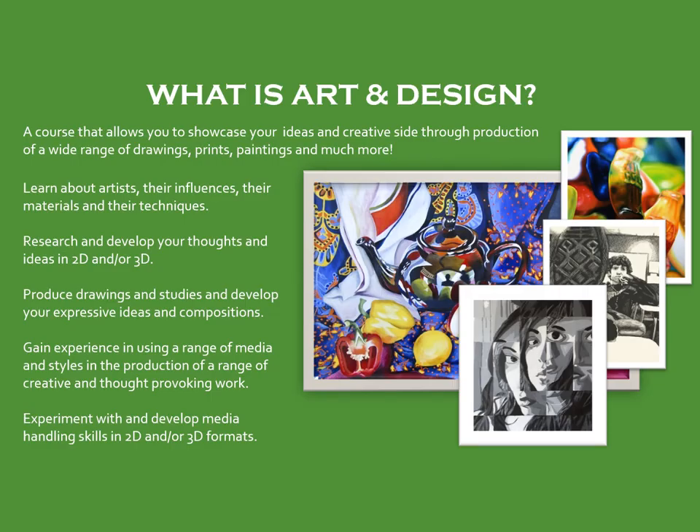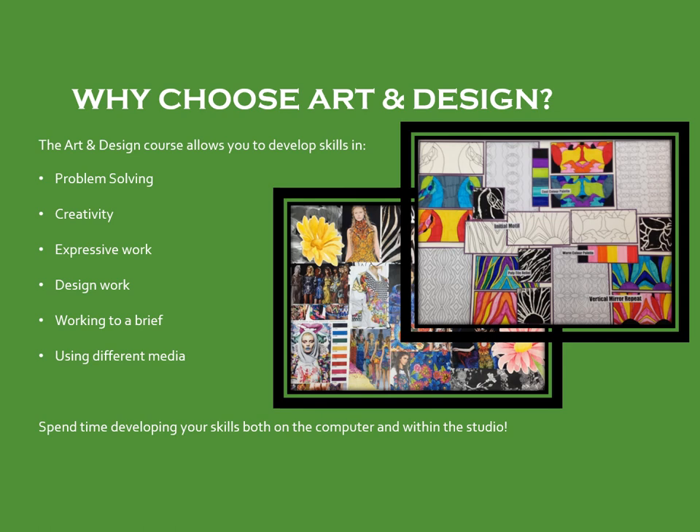Finally, our last option within the Design faculty is Art and Design. In S3, we look to increase your experiences and skill set across both expressive work and design work — the two main areas of focus in S4. We aim to give you as much experience with different media — paints, pastels, clay, and more — and expose you to various techniques and processes including research, computer-generated designs, textiles, and 2D and 3D art, all to allow a smooth transition to National 4 or National 5 next year.